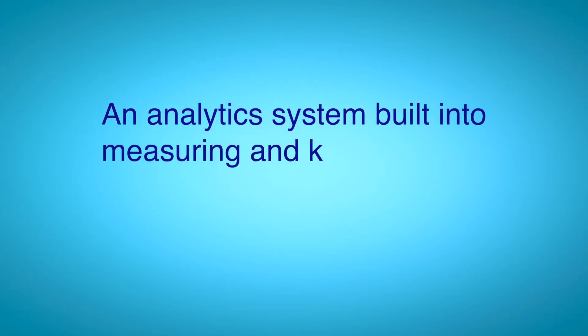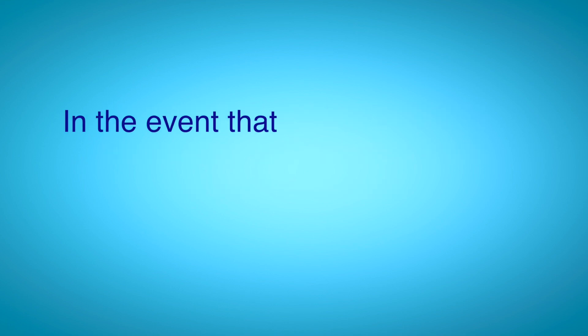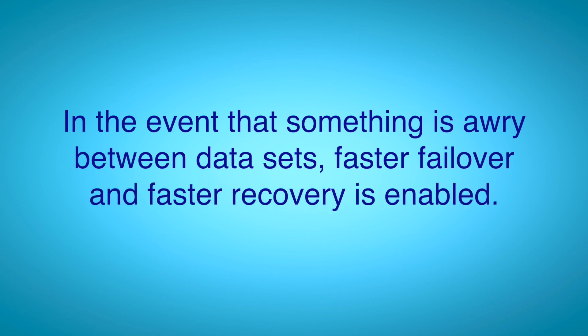Dell Technologies also adds in CyberSense, which is an analytics system built into measuring and keeping track of your data sets. It's also looking for those cyber attack events and enabling a faster failover and faster recovery of your data sets in the event that it senses something is awry between the two sets.